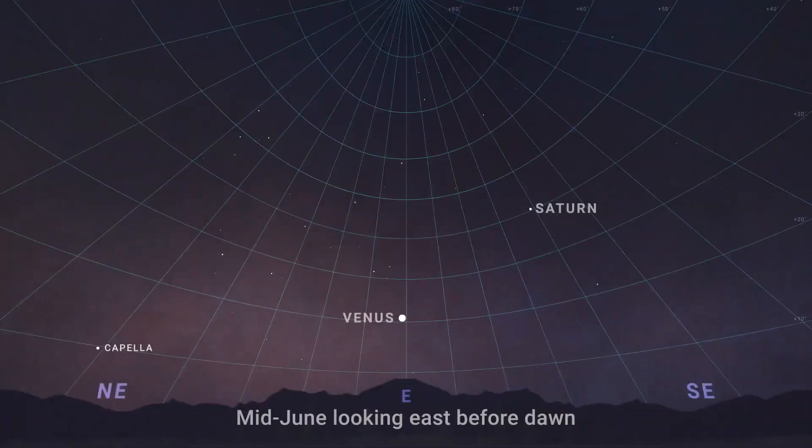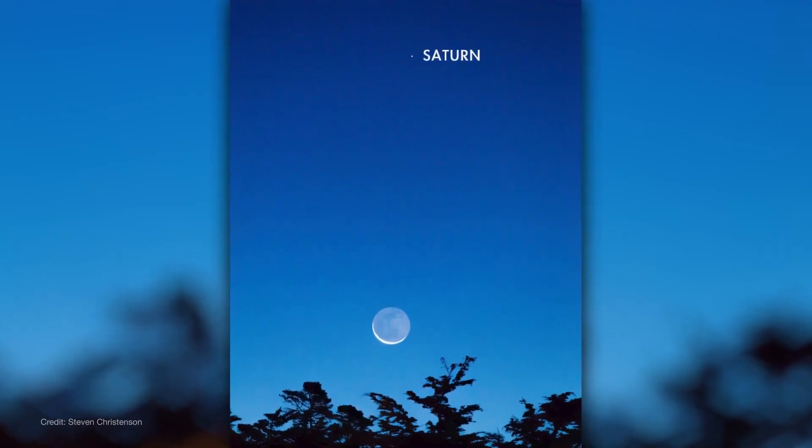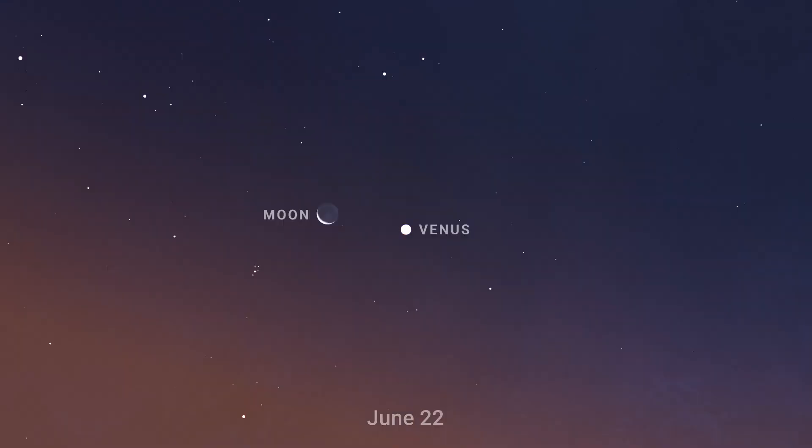Starting with planet observing for this month, find Saturn and Venus in the eastern sky during the couple of hours before dawn each morning throughout the month. Saturn rapidly climbs higher in the sky each day as the month goes on. You'll find the third quarter moon next to Saturn on the 19th, and a crescent moon next to Venus on the 22nd.